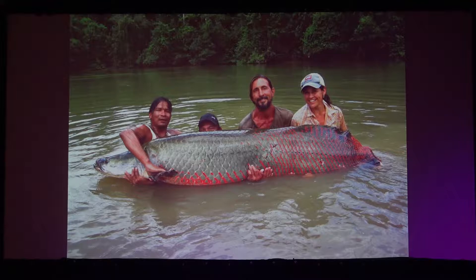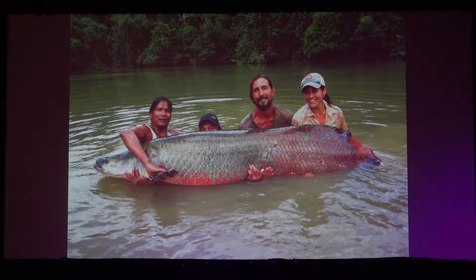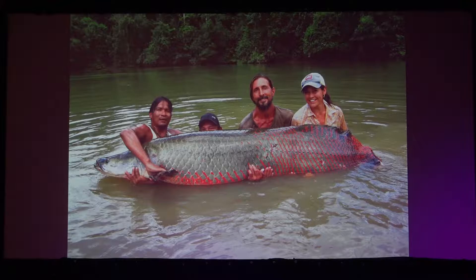This one is the largest arapaima we tagged — about eight feet. They used to get up to 10 to 12 feet, but it's been a long time since anyone has found one that large because they're overharvested and take a long time to reach that length.